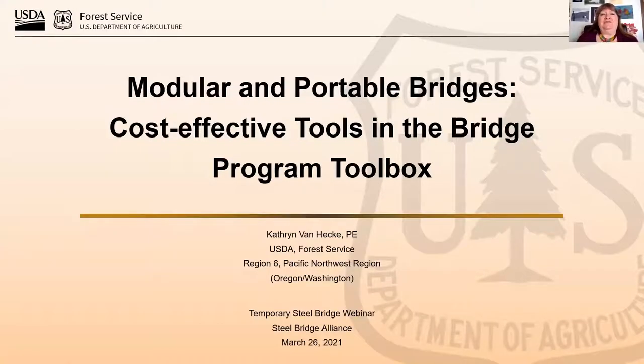My name is Kathy Van Heck. I'm the Regional Structures Engineer for the Pacific Northwest Region — primarily Oregon and Washington.